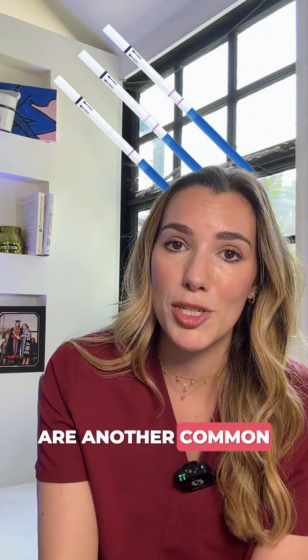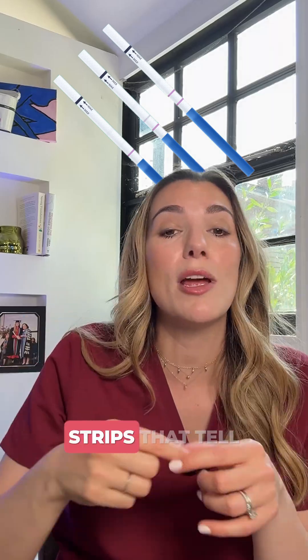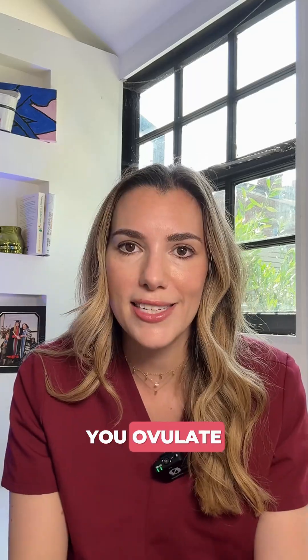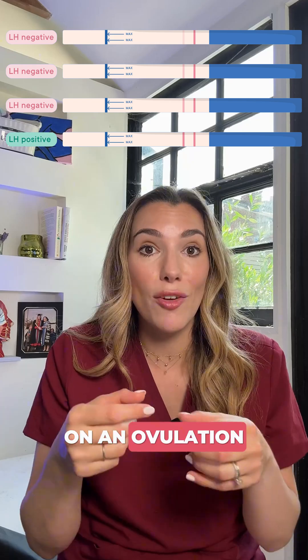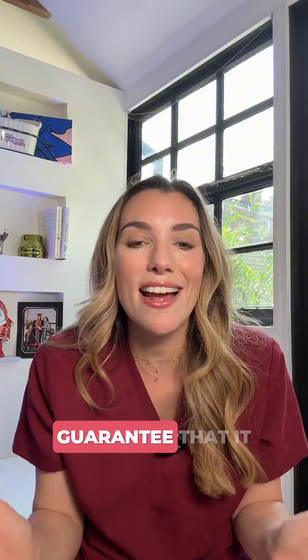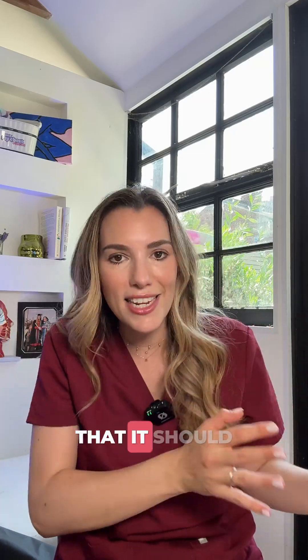Ovulation predictor kits are another common tool — the ones that you buy with little strips that tell you if you're ovulating or not. They detect the LH surge, the luteinizing hormone that spikes just before you ovulate. A positive result means ovulation might happen in the next 12 to 36 hours, but it doesn't guarantee that it actually occurs. It just tells you that your body is saying that it should ovulate.